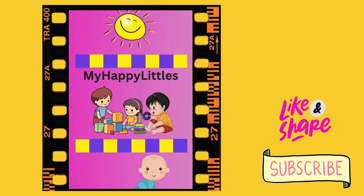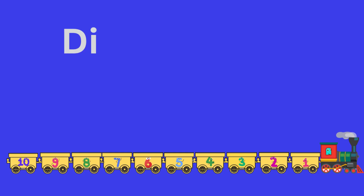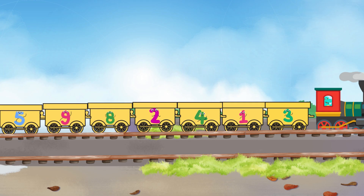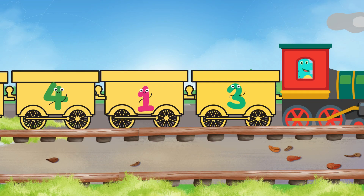Hello, my happy littles! Welcome back to the channel. Today is Dino Express number train — all about the Dino Express! Look, little Dino is the driver today!